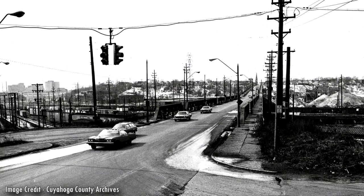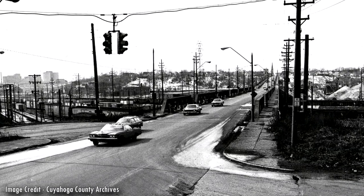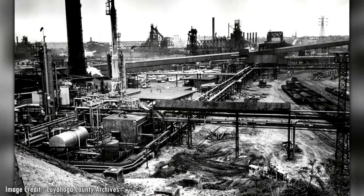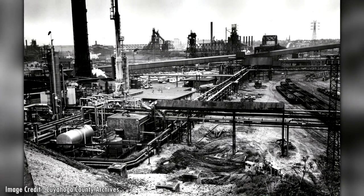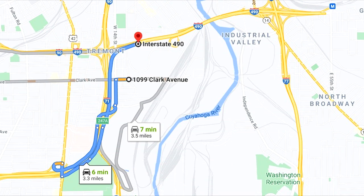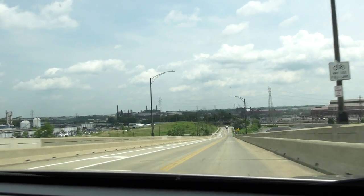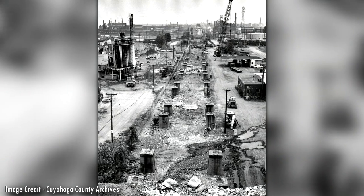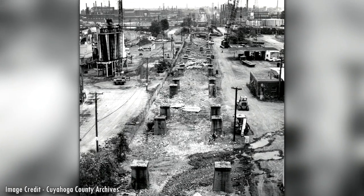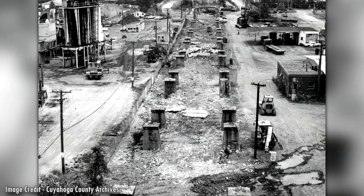An estimated $50 million bridge replacement for Clark Avenue was pondered by the city of Cleveland after it closed. Ultimately, it never happened because workers found alternative routes to the steel mills and Interstate 490 was under construction at the time. It was completed in 1990 and connects between I-90 and I-77, a short distance north of Clark Avenue. Today, Clark Avenue slopes down 1,900 feet where it ends and meets Quigley Road. Many of the concrete bridge piers were left in place, leaving it as the only remaining evidence of what once directly linked Cleveland's east and west side neighborhoods.